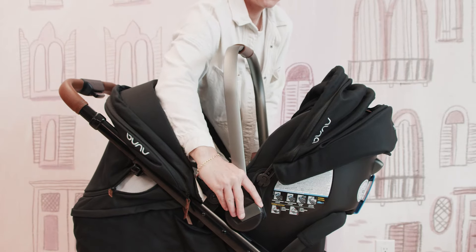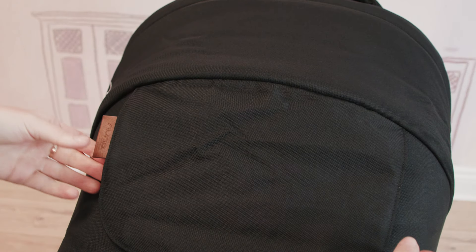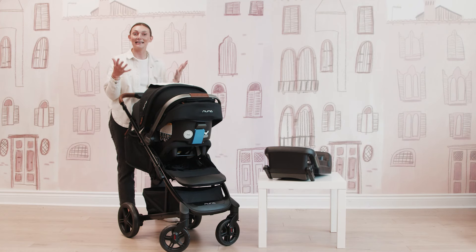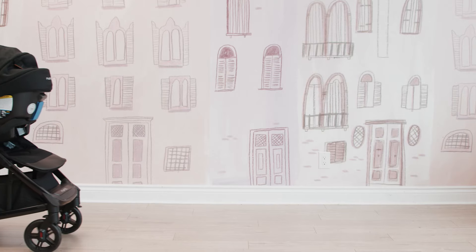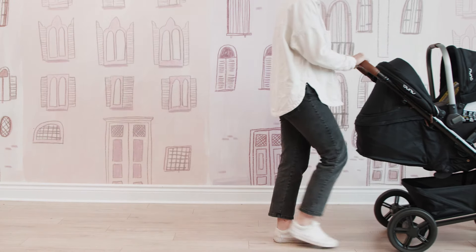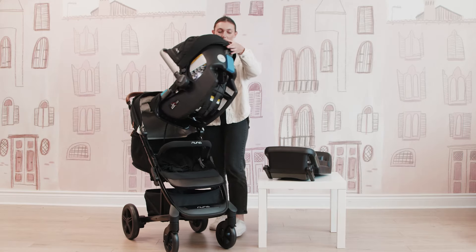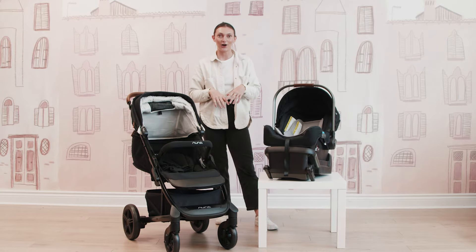It is kind of cool because you can actually put the bar back on the car seat, lift up the canopy on the Tavo stroller if you want, and then you have that peekaboo window so you can keep an eye on baby if they are napping or just lounging in their car seat. To take the car seat off, you're simply just going to hit this little gray button here and then the car seat will come off super easy, and you can attach it back to the base if it is in your car.